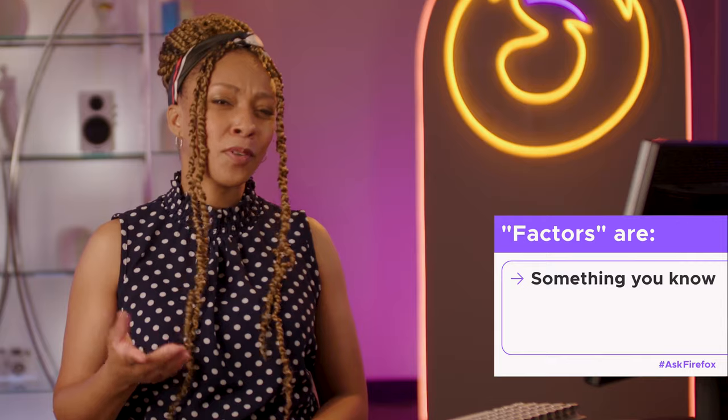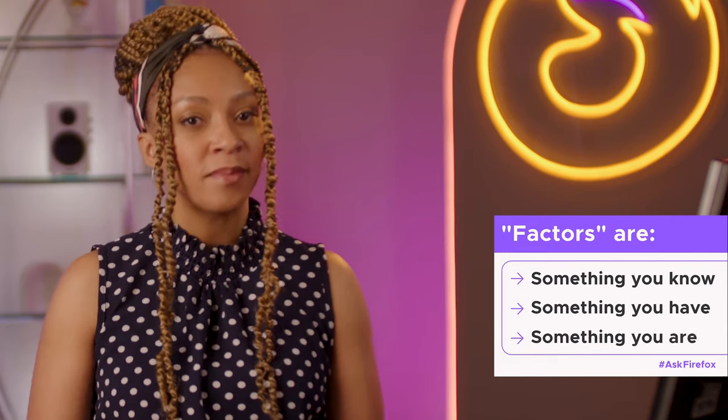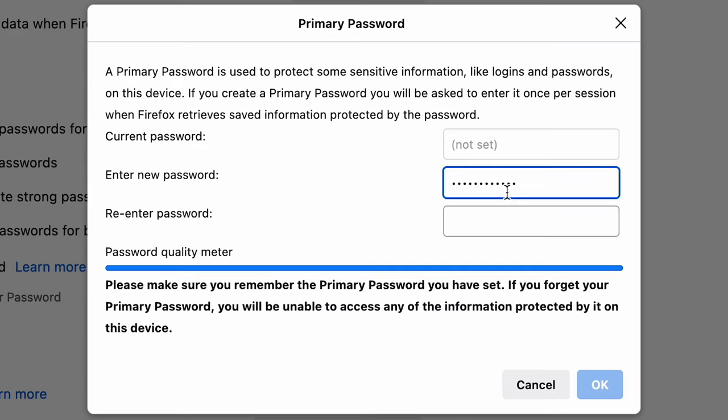Another option to keep in mind is multi-factor authentication, or MFA. You might have heard of two-factor authentication — that's good, but multi is even better. Basically, MFA is when your account requires two or more pieces of information or factors to log in. These fall under three categories: something you know, like a password or a PIN number; something you have, like your phone or a debit card; and something you are, like your fingerprint or your face. If your account requires two or more of these things to log in, that's much harder for someone to hack. A good place to start is that primary password for your Firefox account or password manager, which you can activate in the settings. And if you want to be super secure, you can even use a third-party authenticator app like Duo Security — that's what we use at Mozilla.